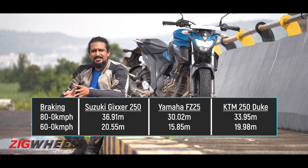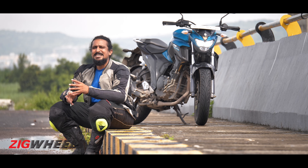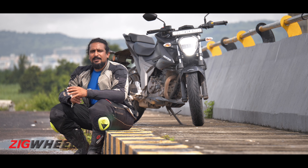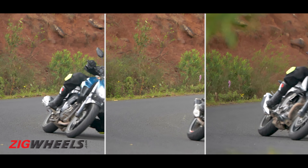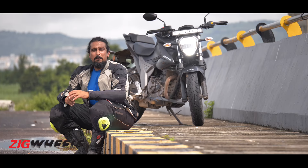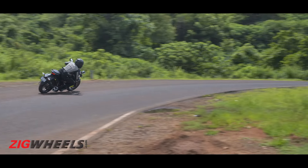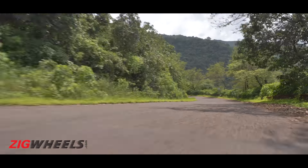One motorcycle that misses out on braking is the Suzuki Gixxar — the brakes feel spongy and inconsistent. But setting the brakes aside, the Gixxar is a package that will be quite attractive for newer or younger riders looking to hone their skills. When you go into a corner, the Gixxar inspires a lot of confidence, which is surprising because it has the shortest wheelbase here. The tyres are radials and wider than those on the FZ — in fact the same ones as on the KTM Duke — which adds to the sense of confidence. With the shorter wheelbase you do have a bit more agility, but you also need to be that much smoother.